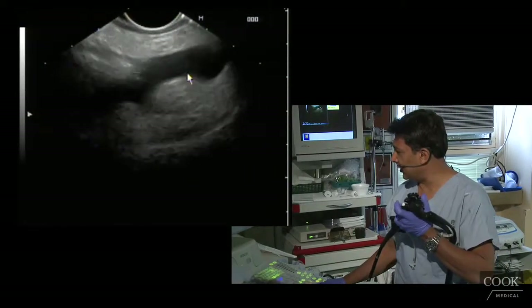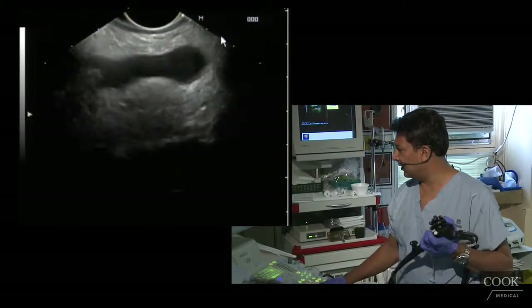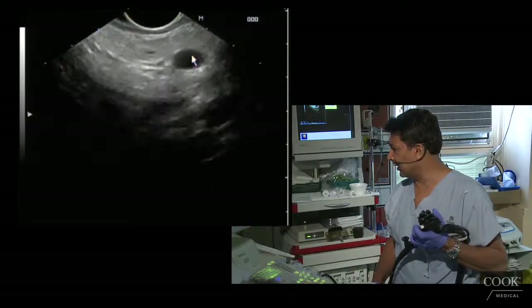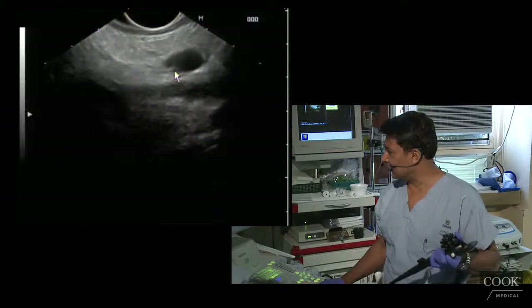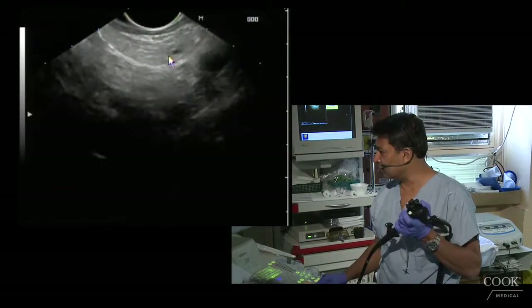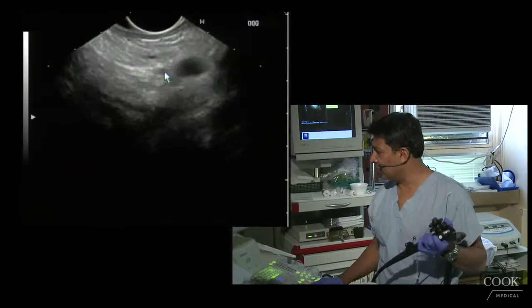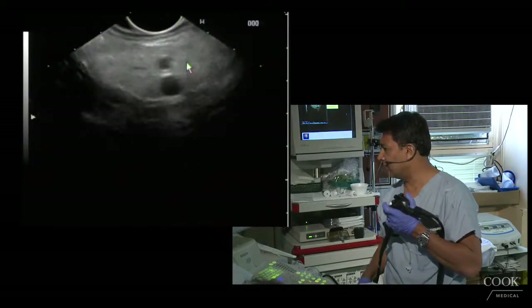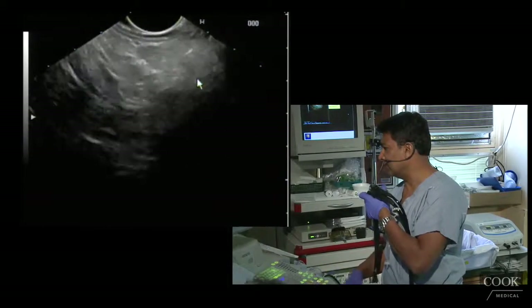The portal vein splits into the splenic vein here, and the SMV here, then the splenic vein going out this way — so this is the confluence. That means the genu of the pancreas is right here. I'm doing all this torquing with just one hand — you don't need to use your right hand to torque. I'm going to torque right out to the tail, following the pancreatic duct all the way out.